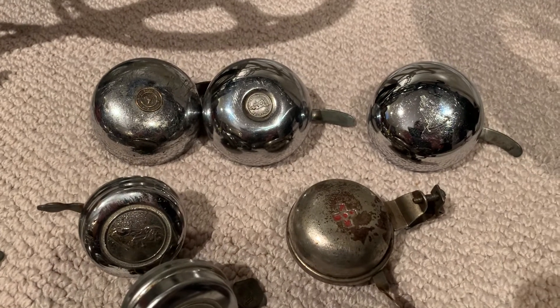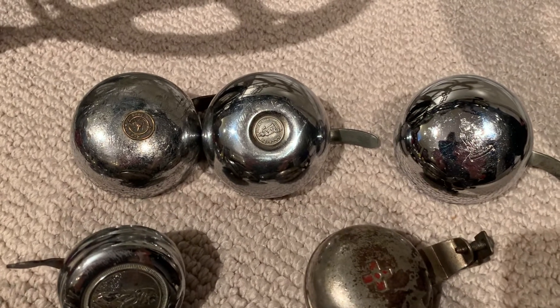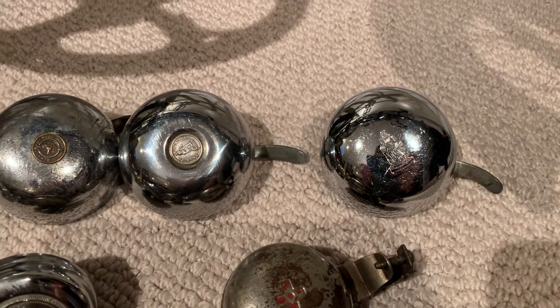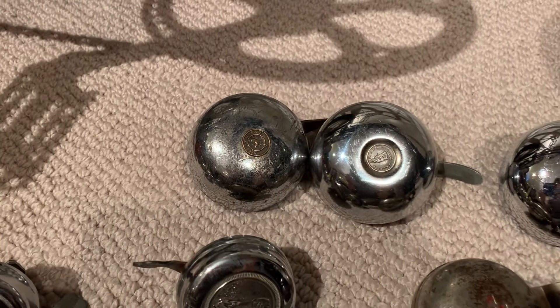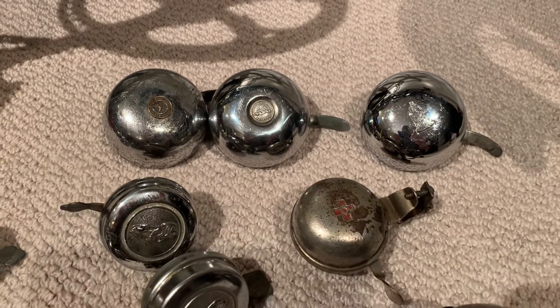Made by Lucas, I think, all three. But the middle one and the one on the right are rebranded for Raleigh. This one here on the left says Lucas King of the Road. But they all appear to be exactly the same underneath and inside — pretty much the same.